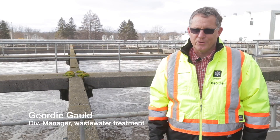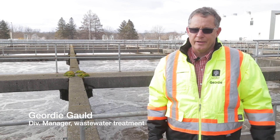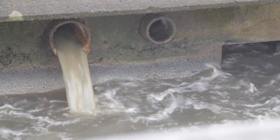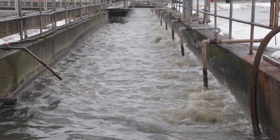It's a solids removal game, so that's what most of these tanks are in a plant — typically light green way, you settle the heavy stuff. In the primary tanks we'll see anywhere from 40 to 60 percent of the solids — the suspended solids — removed in those tanks.